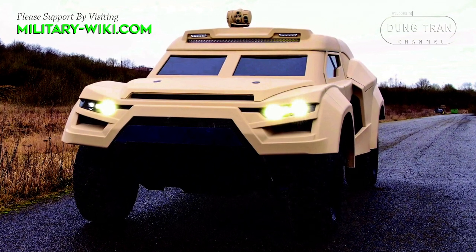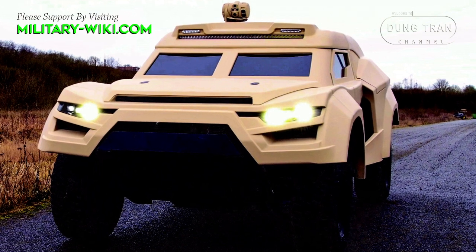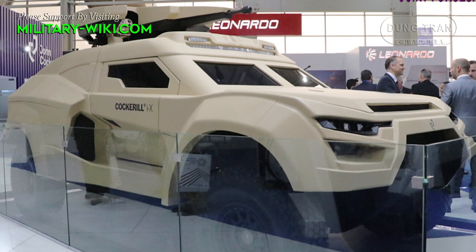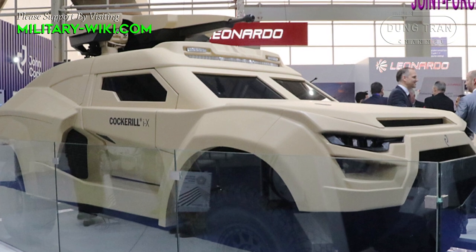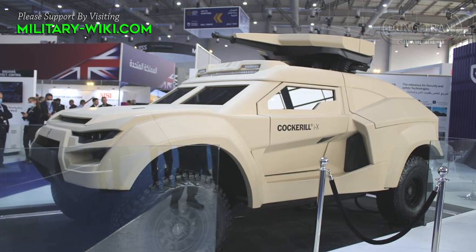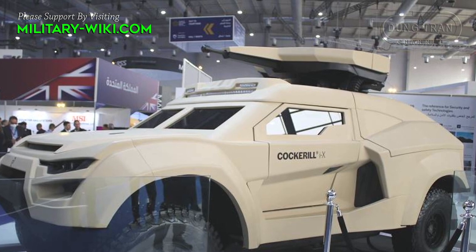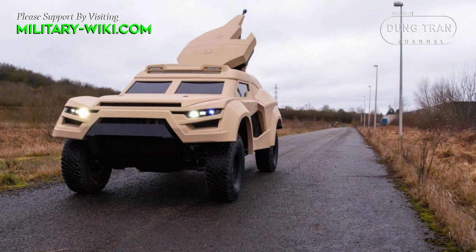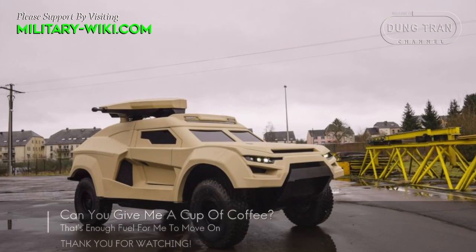Designed for the battlefield of the future, Cochrane IX features a fully digitized human-machine interface with observation and tracking systems, including a cockpit display that allows the driver to obtain all necessary information, while the commander has a high-resolution screen which enhances battlefield awareness. Data processing is performed via intelligence-embedded algorithms based on artificial intelligence to perform threat detection, identification, location, and assessment, enhancing decision aid to the operator.